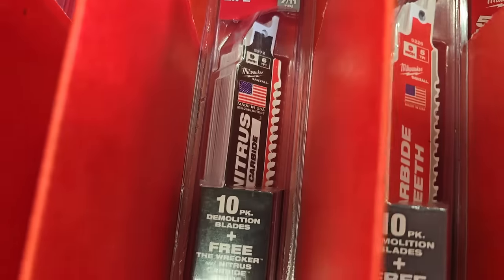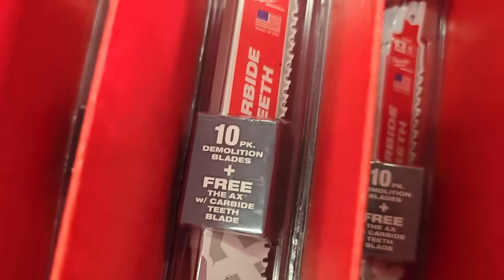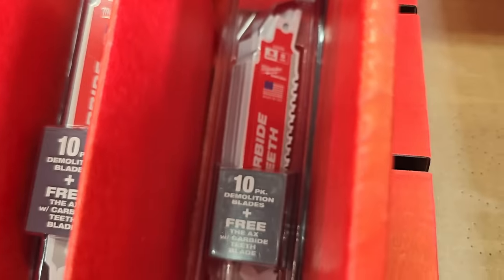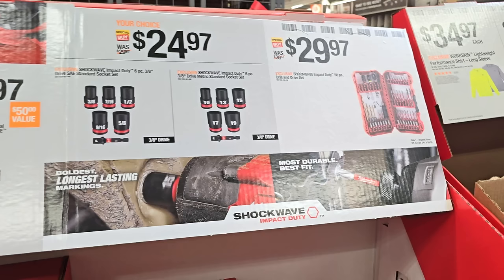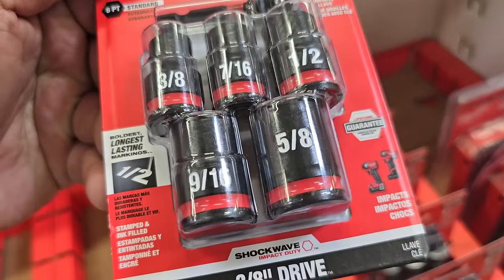That is the Axe right there with the 10-piece. Pretty good deals on those. Then we have sockets - $24.97 for some really nice impact-rated sockets with the indentations. Those white marks are indentations - very easy to see.